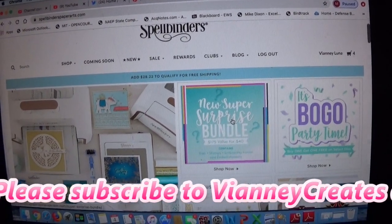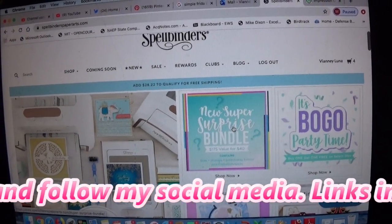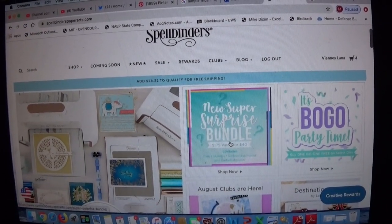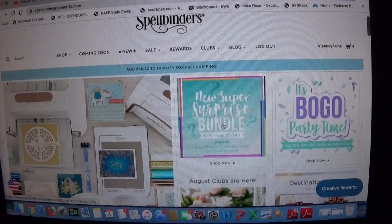If I have any links in the description box, they will be affiliate links, which means I make a small commission if you use those links. I wanted to show you this because the surprise bundle is still available — it's $40 and says it's over $175 worth of items, including dies, stamps, embossing folders, and embellishments.